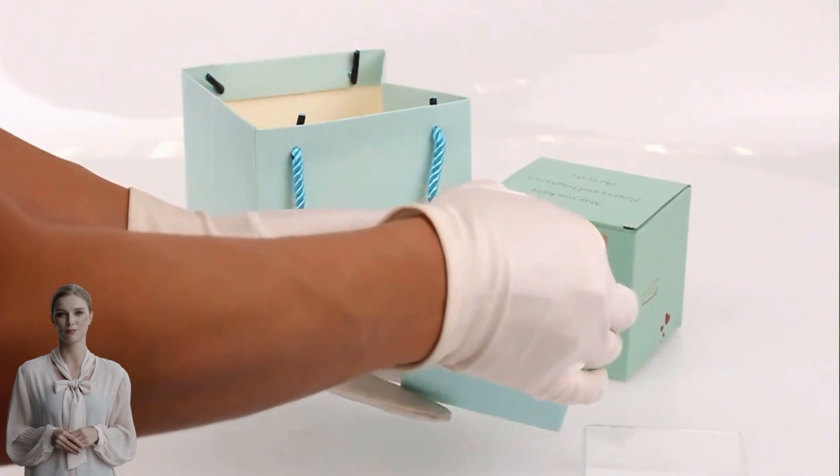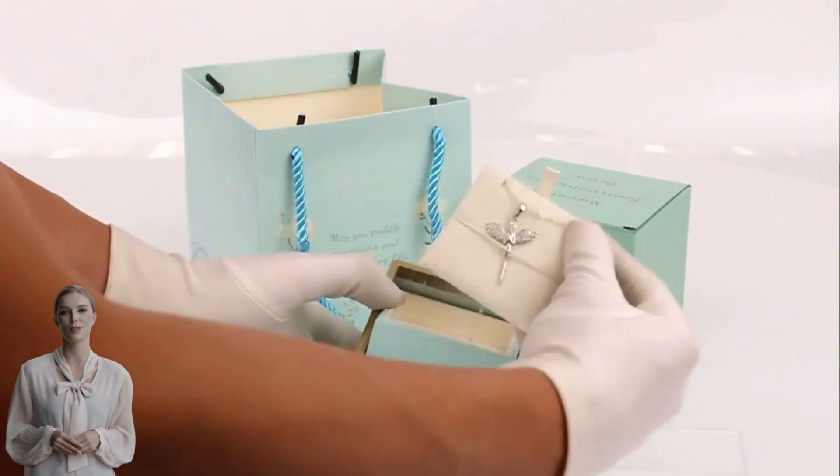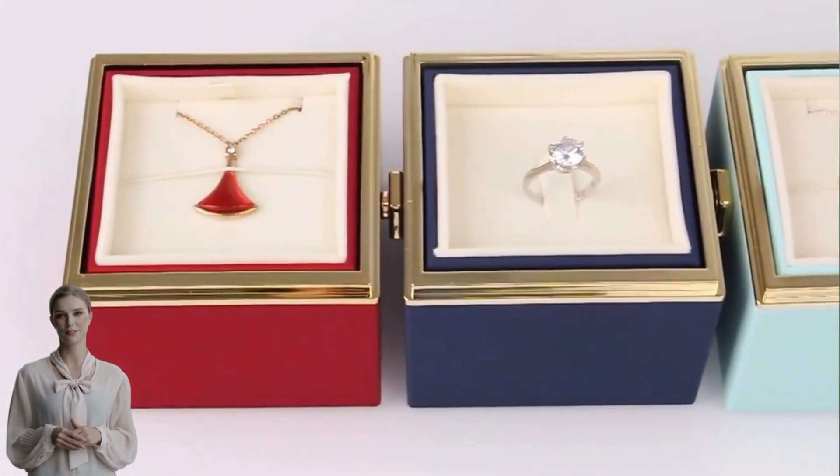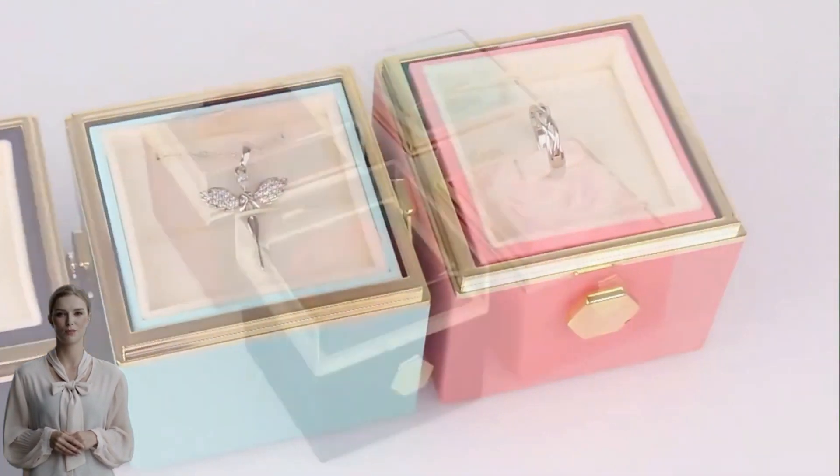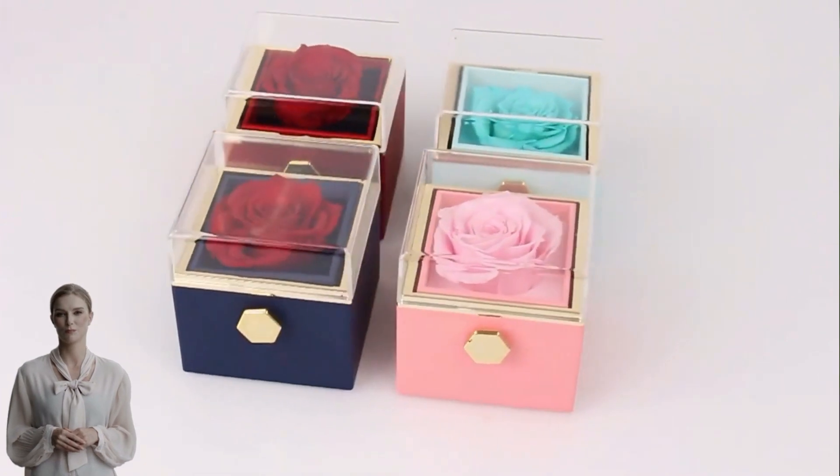This model is very different from the previous ones. We have retained the design of the upper and lower layers in space. When using it, we have changed the previous pull-out to flipping, making the product more dynamic and functional, which makes the product more compact.